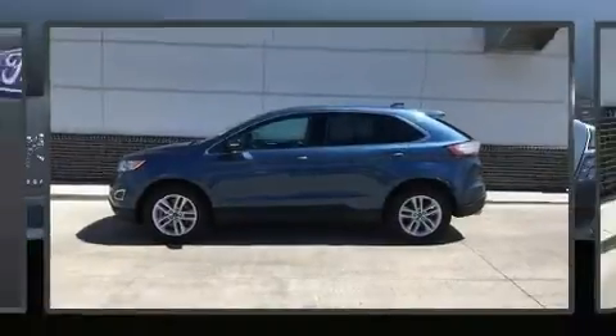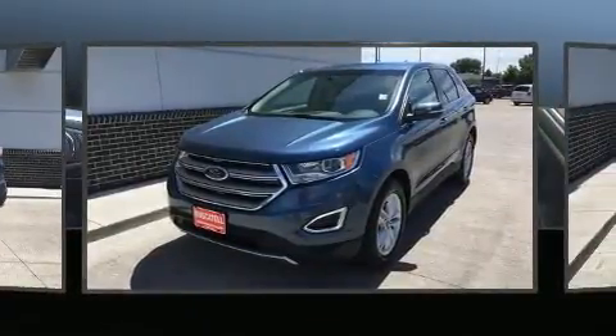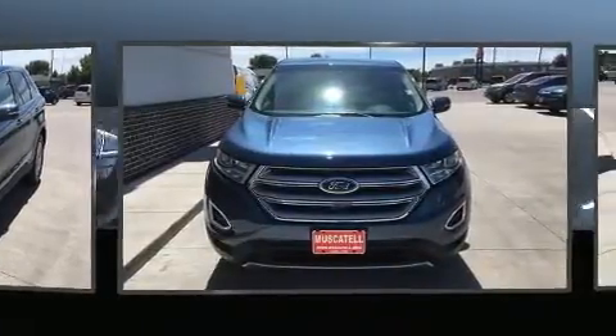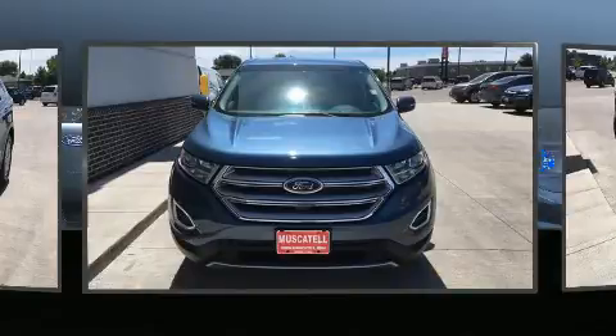Here's a great deal on a 2018 Ford Edge. The engine breathes better thanks to a turbocharger, improving both performance and economy. Top features include remote keyless entry, adjustable headrests in all seating positions, a power seat, and an automatic dimming rearview mirror.